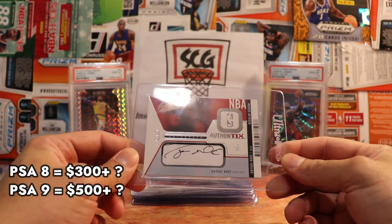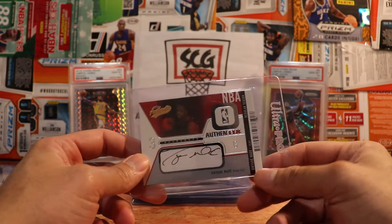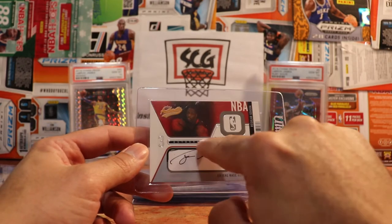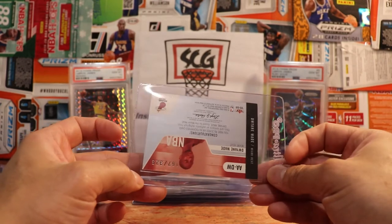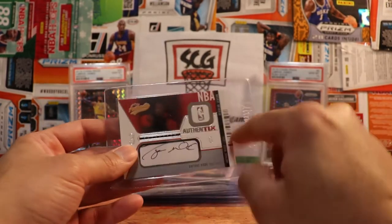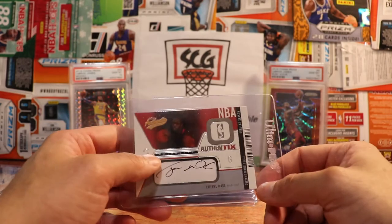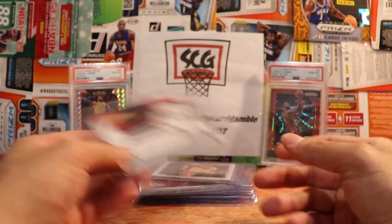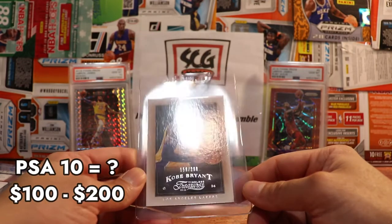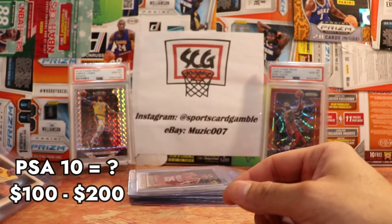Here is another one I purchased at the same time from the same seller out of Miami, Florida — probably a Heat fan that sold off his stuff after Dwyane retired. He did go off the edge of the card on his auto. This one is serial numbered out of 325, so definitely not a short print, but this is his rookie year so gotta like that. I was always a big fan of Fleer and Skybox; I do like some of the designs they do on their cards.